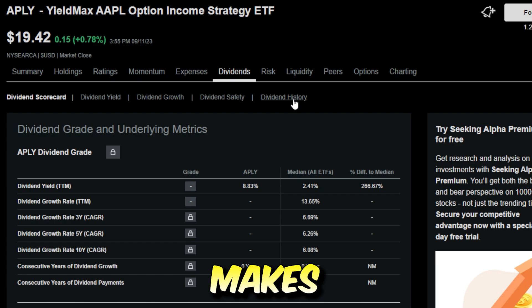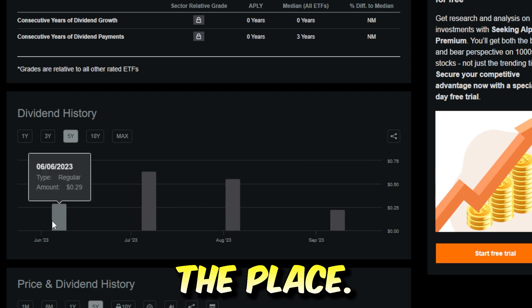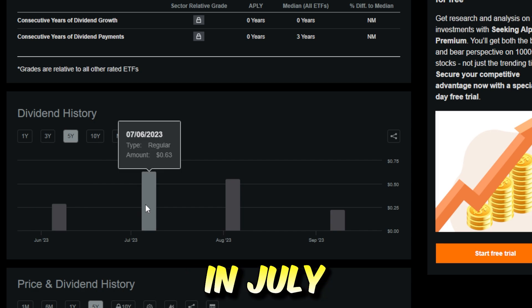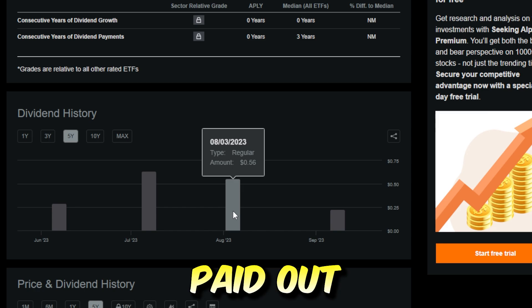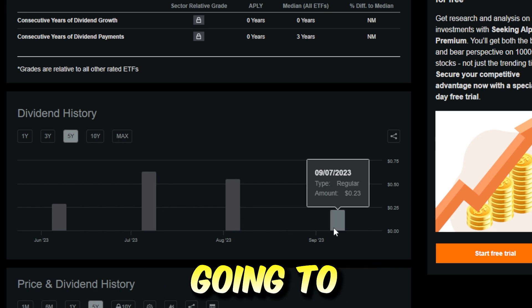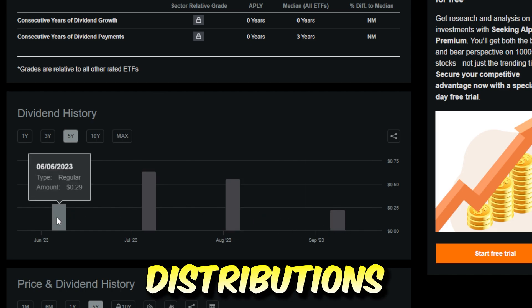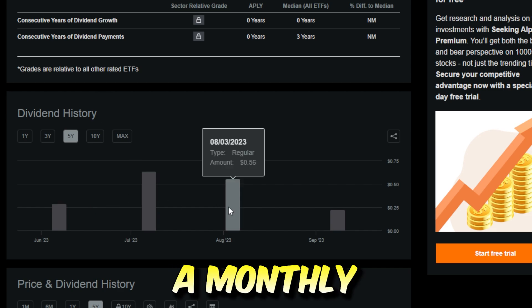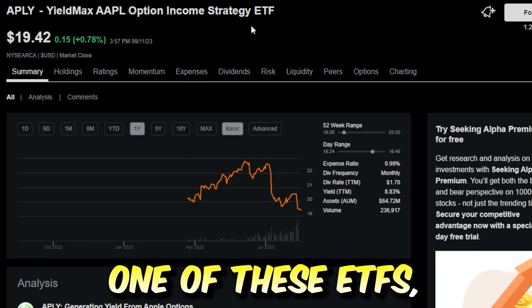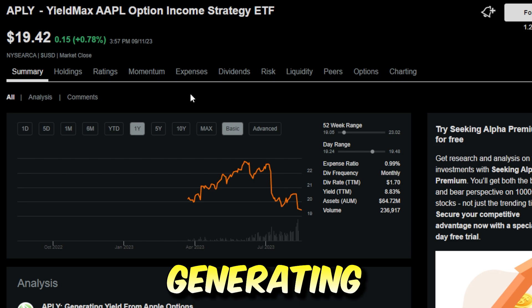Looking at the dividends APLY has paid so far, they've been all over the place. The first dividend back in June was 29 cents per share, then 63 cents in July, 56 cents in August, and around 23 cents in September. The dividends are very sporadic because the distributions depend on how the underlying Apple stock trades on a monthly basis. This is one of the main reasons I personally would never invest all that much money into one of these ETFs, as I prefer my monthly or quarterly income to be more foreseeable on a yearly basis.